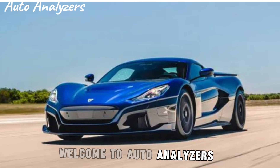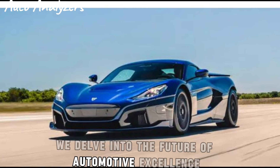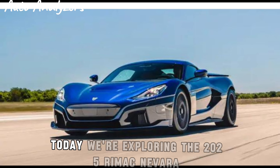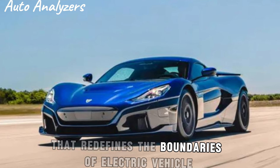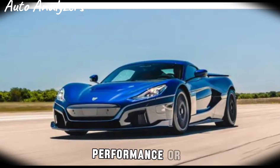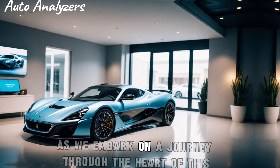Welcome to Auto Analyzers, where we delve into the future of automotive excellence. Today we're exploring the 2025 Rimac Nevera, a hypercar that redefines the boundaries of electric vehicle performance. Join us as we embark on a journey through the heart of this electrifying masterpiece.